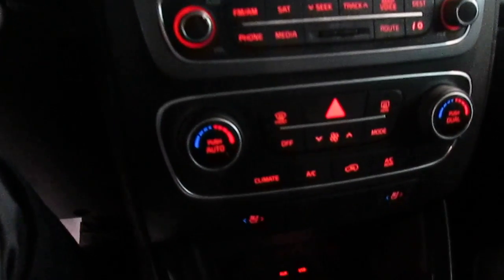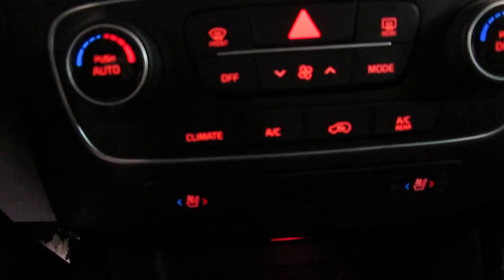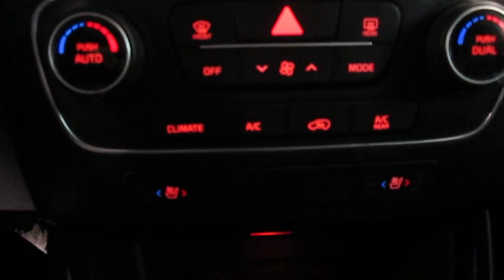Down here we've got dual climate control. And of course in the SX you not only get heated seats but you get air conditioned seats for the summer. This black leather does get a little warm, and the cooling is actually quite nice with the perforated leather — it allows the air conditioning to pass through the seat and actually cool your body as you drive. Down here we've got the USB auxiliary inputs and a couple of power outlets.